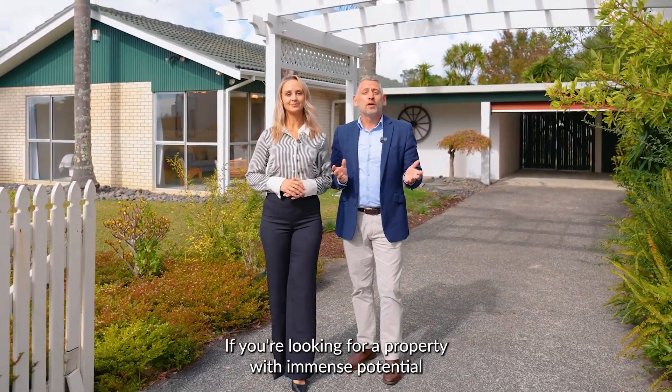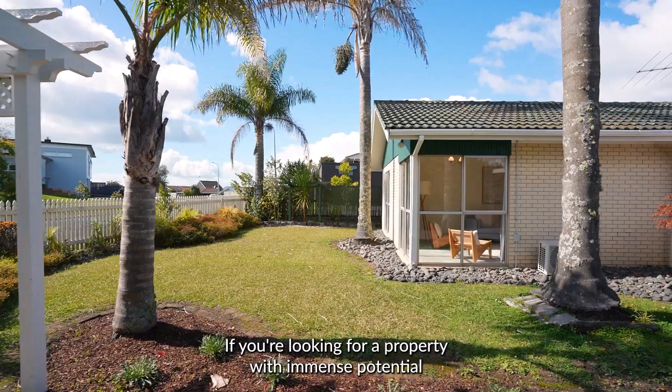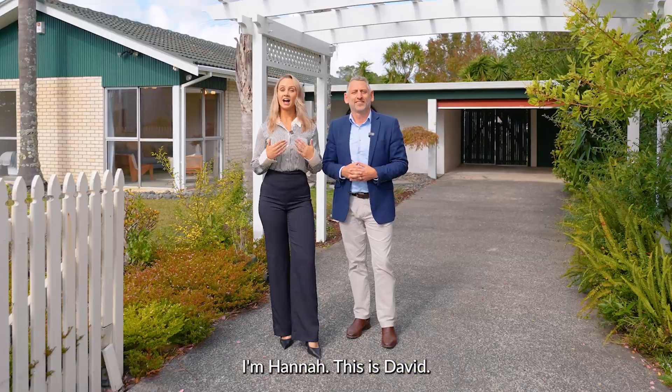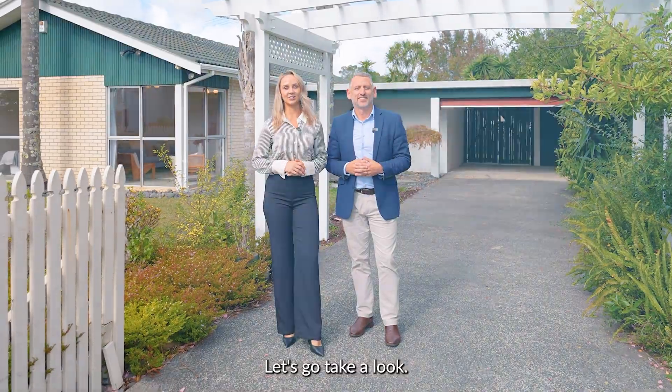We're here at 5 Marsdale Place in Glenfield. If you're looking for a property with immense potential, this solid and spacious 1970s home is the one for you. I'm Hannah, this is David, let's go take a look.